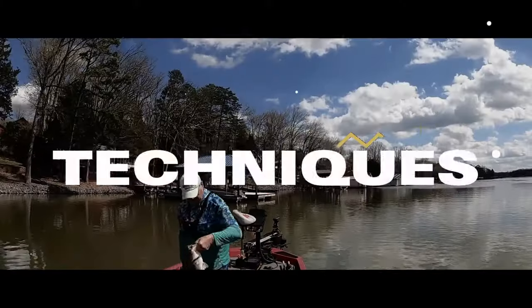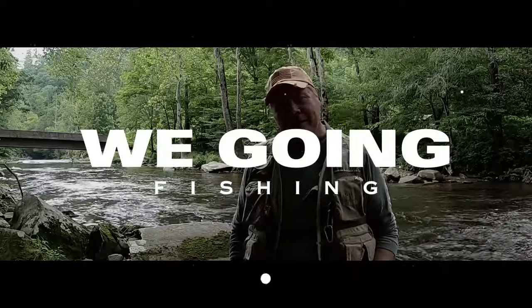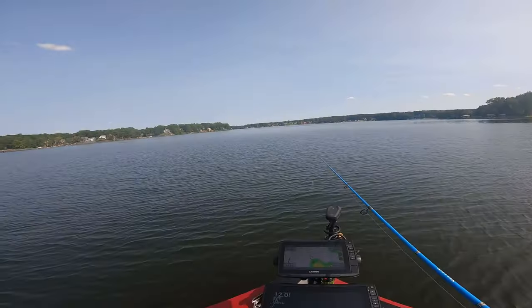One thing we all know — if you're going to find your bass, you need to be looking for the bait fish. This is September and we're going out on this lake to look for shad and the bait fish that the bass are chasing. See if we can catch some, stay tuned.